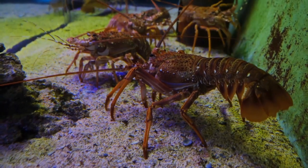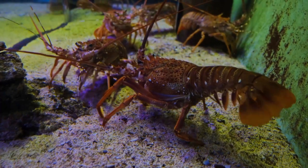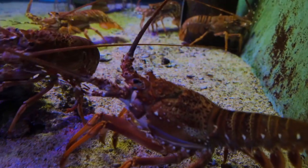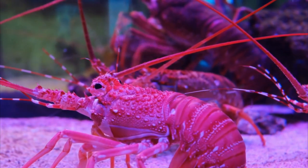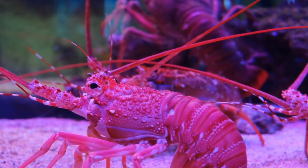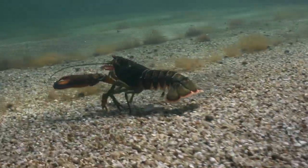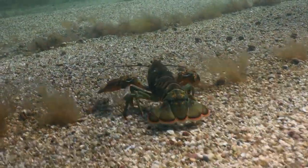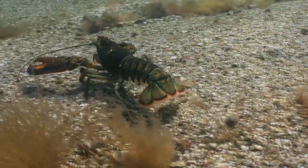Like other arthropods, lobsters have a rigid exoskeleton that covers their bodies. This exoskeleton provides protection against predators and structural support, but it also imposes limitations on growth. To grow, lobsters need to go through molts, during which they shed their old exoskeleton and develop a new one. Lobsters are known for their sharp claws, which are used for capturing prey, manipulating food, and defending against predators.